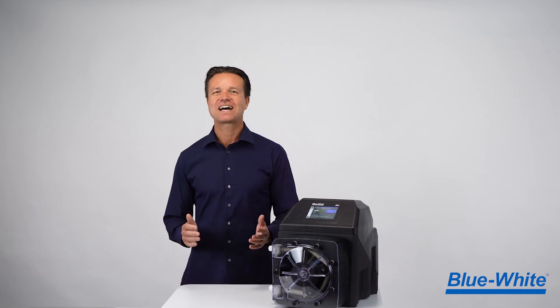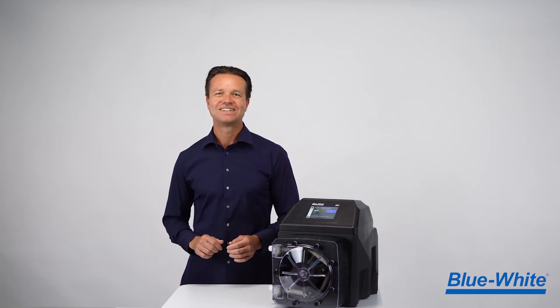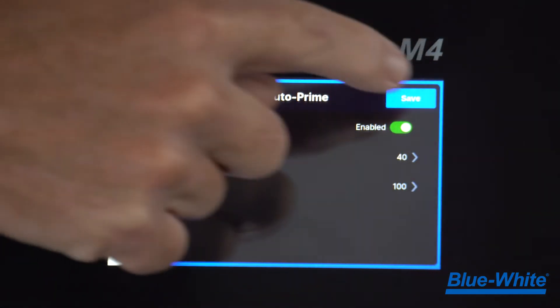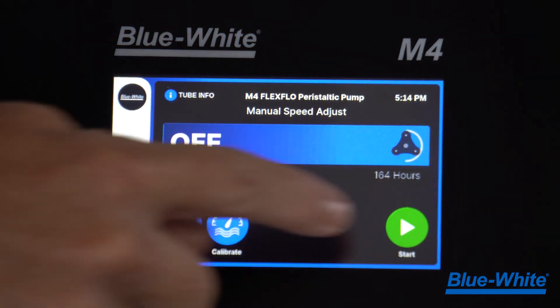The software inside the M4 comes with many time-saving features that will help you overcome common challenges with chemical feed. For example, our new Auto Prime feature can automatically evacuate gas buildup during low demand periods so that you can get back to pumping the chemicals that your system depends on.